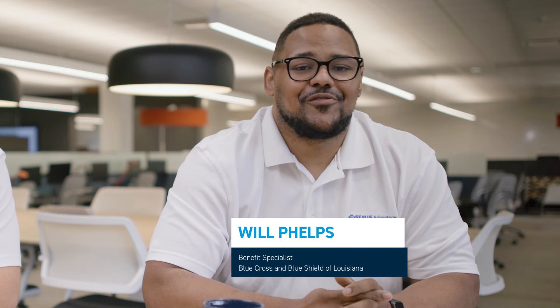My name is Will Phelps, and I'm a certified Medicare insurance planner for Blue Cross and Blue Shield, and today I have Brian Varner joining me. I'm Brian Varner, and I've been a licensed agent for over 15 years.